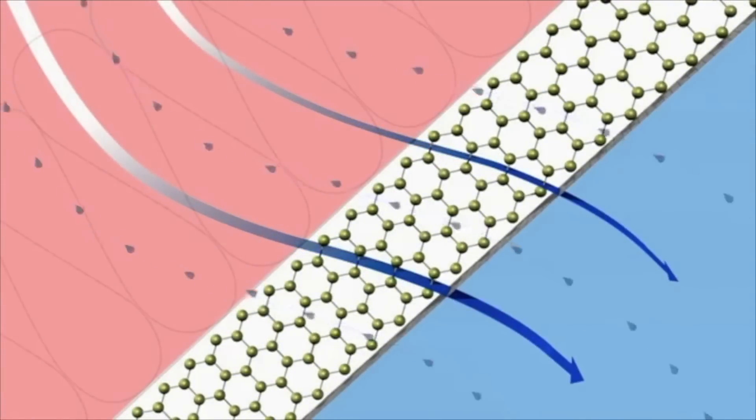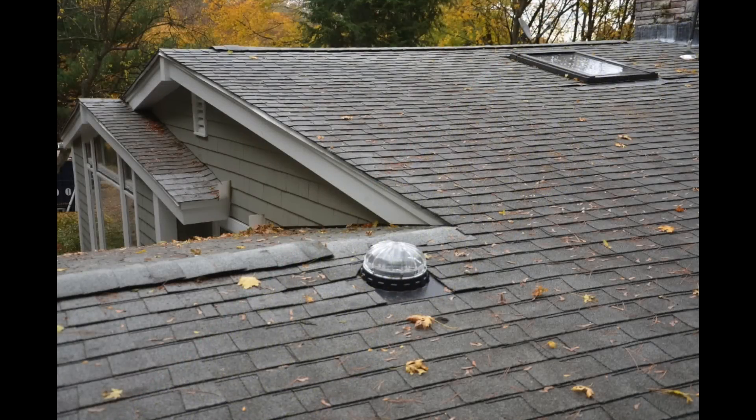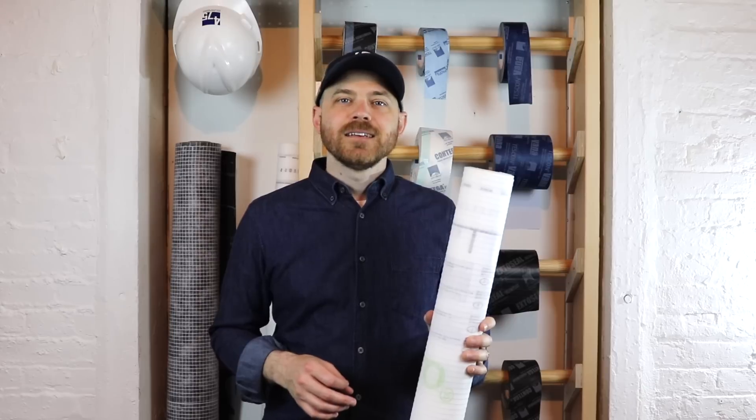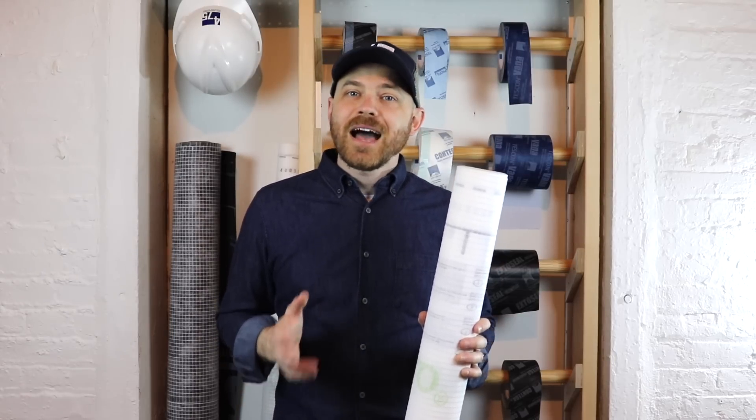for fibrous insulation to be installed in challenging assemblies, like highly insulated walls and flat or asphalt shingle roofs. Intello Plus also protects against construction humidity in winter with the Hydro Safe Rule.